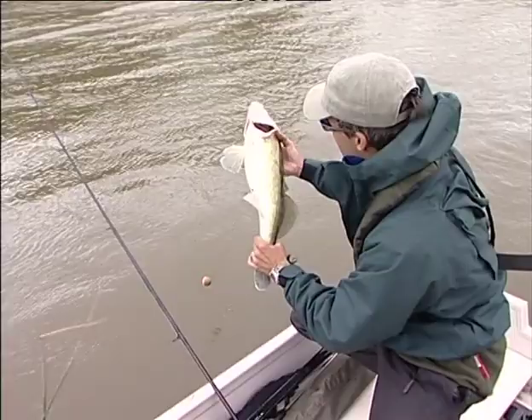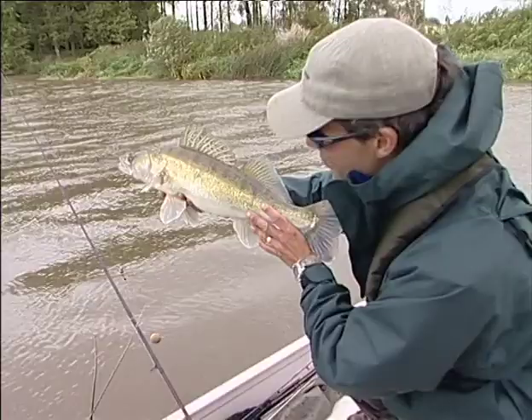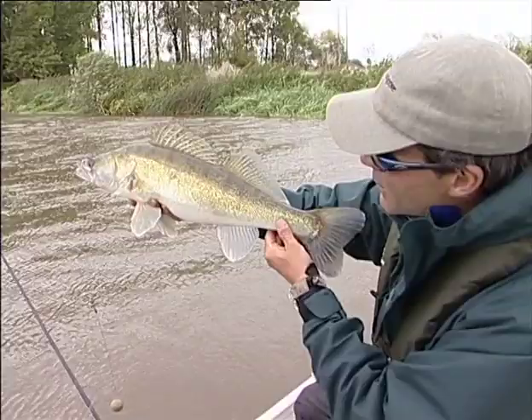We've made a switch over to dead baits. We're just sitting out the gale here, fishing right underneath the boat. I've got a lovely zander — what about six pounds Mick? Yeah. Beautiful fish.